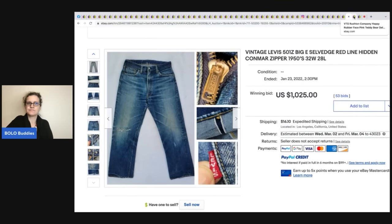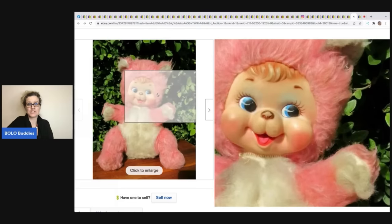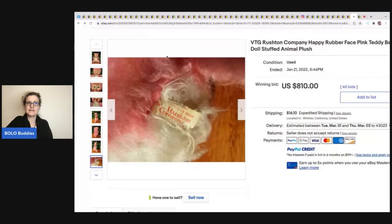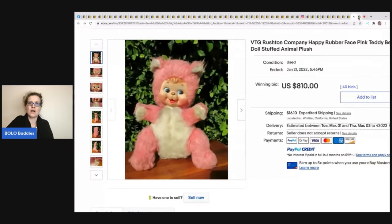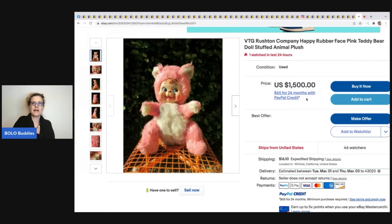This vintage Rushton plush — the buyer did not pay. But Rushton is a big-money BOLO; anytime you find the Rushton brand, pick it up. The tags are usually in bad shape — that's common. Even in lesser condition these can go for big money. The seller pulled it back up in their store listed at $1,500 or best offer, and they updated their photos too.